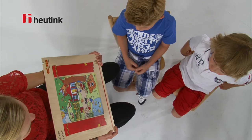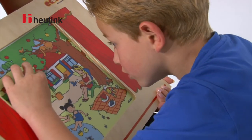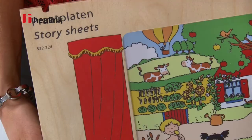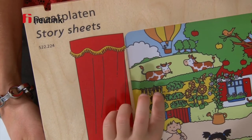Each talking card illustrates a situation that will be familiar to the child. The instruction manual contains a basic vocabulary list to go with each talking card. The aim of the cards is to expand the child's vocabulary and practice using language skills.